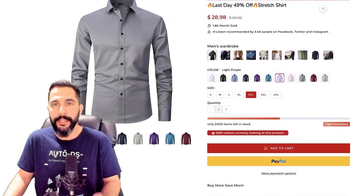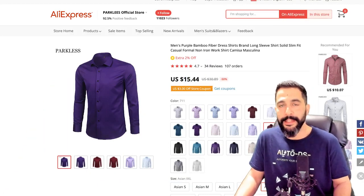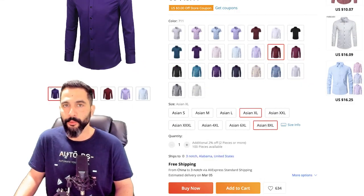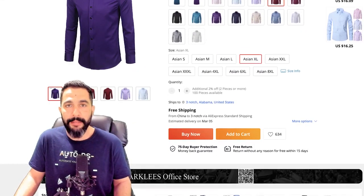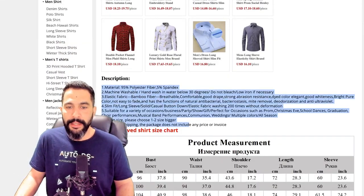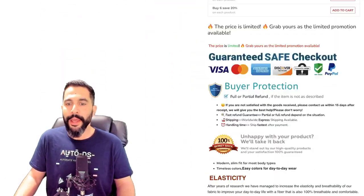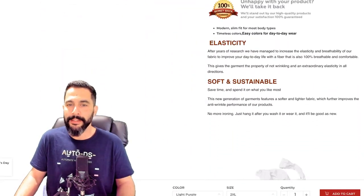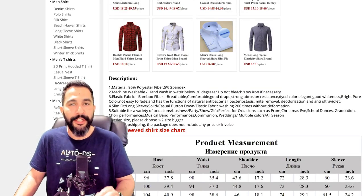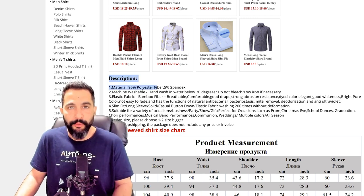Here is the source — the same exact shirt from AliExpress, purchased for $15.44, with all the different sizes available. The same exact product with the same variations. The supplier doesn't have a really good product specification, so the seller went ahead and wrote his own product description, but it's still not all that good. And that is where ChatGPT can come in — an AI tool that can help us write much, much better product descriptions.